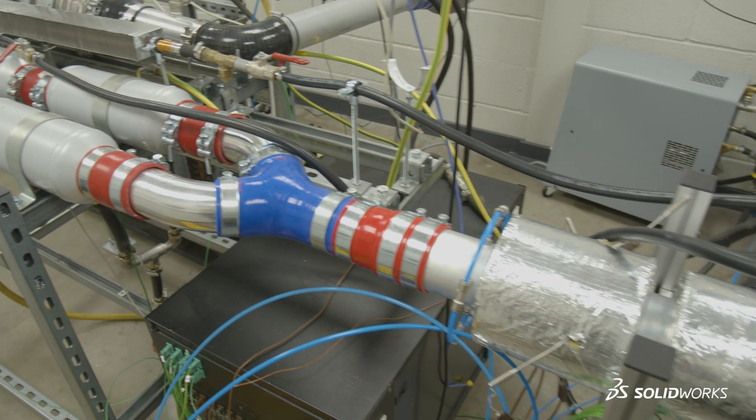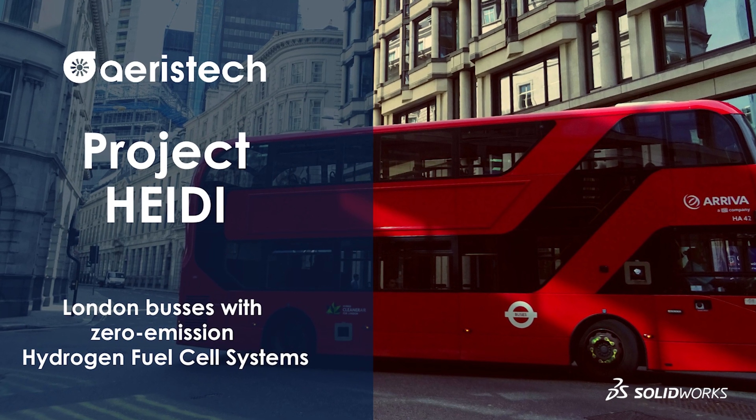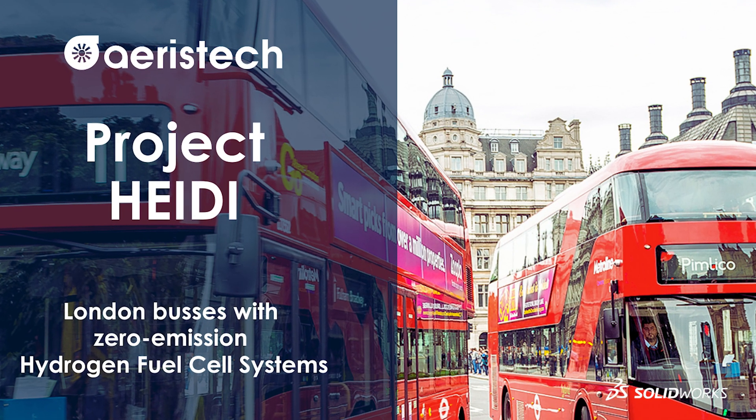Project Heidi looks to develop a hydrogen powertrain for London buses and buses across the country. As a Londoner, this is a really exciting opportunity to work on such an iconic vehicle, bringing it into the future.